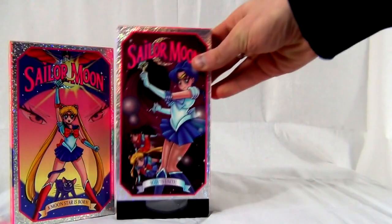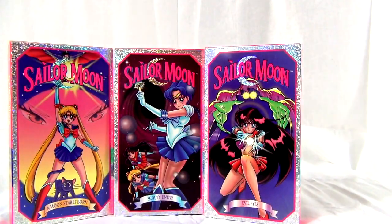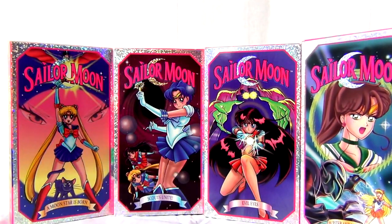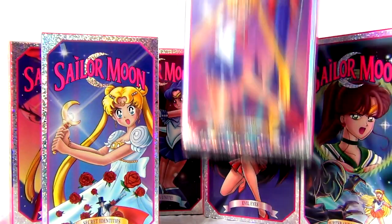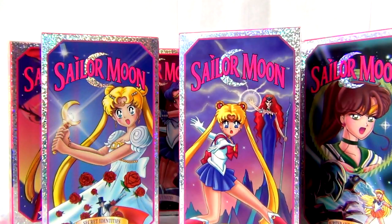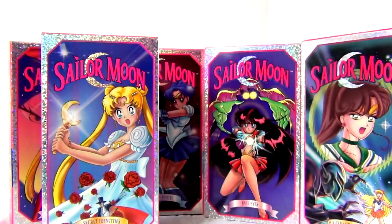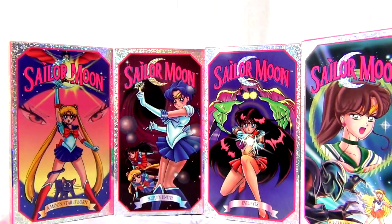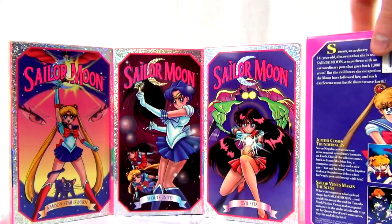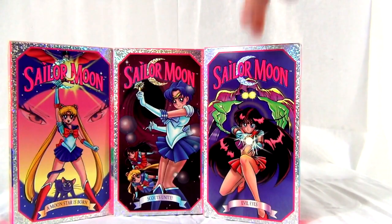These are pretty popular — a lot of people have these. These are all the VHS tapes that DiC published — all of them. They didn't really make too many, but these are the ones they did publish. Obviously there are way more American episodes of Sailor Moon than VHS tapes. They basically picked everyone's favorite episodes — the beginning, the end, most of the climactic plots — and put them all on these key tapes. They're dated 1995, originally published between 1995 and 1996.